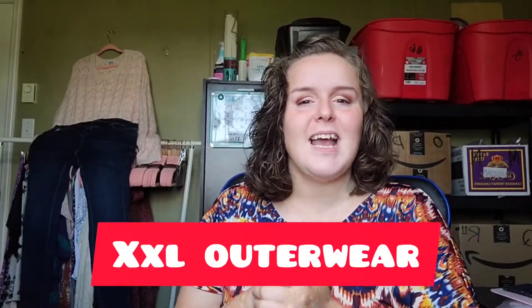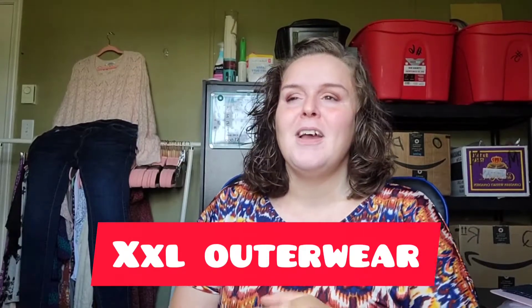Do you wear Y2K trends? Let me know down below. Whether it's the big flared jeans or the baby crop tops, are you with it? It's not for me — I was a baby during Y2K, so what do you mean?